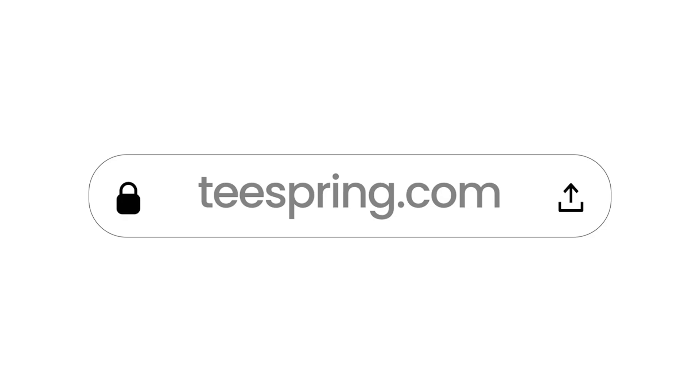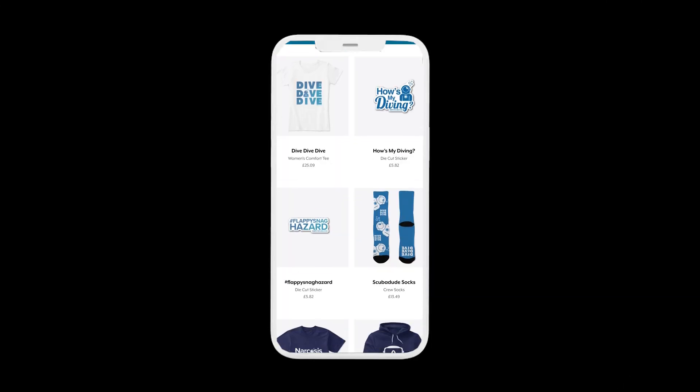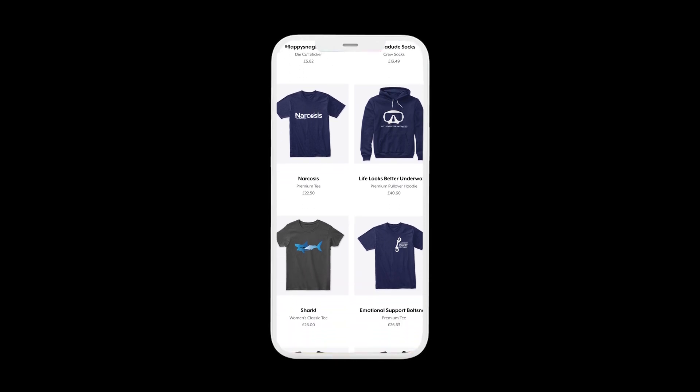Calling all scuba divers — do you want to stand out from the non-diving crowd and let people know you're a scuba diver? Our very own Spring store will help you out. We stock tees, stickers, hoodies, phone cases, and even mugs, all with a scuba diving theme — from our super popular Emotional Bolt Snap tee, Cave Sharks stickers, and our Scuba Dude hoodie. We have something for everybody, and our range is becoming more eco-friendly every single month.